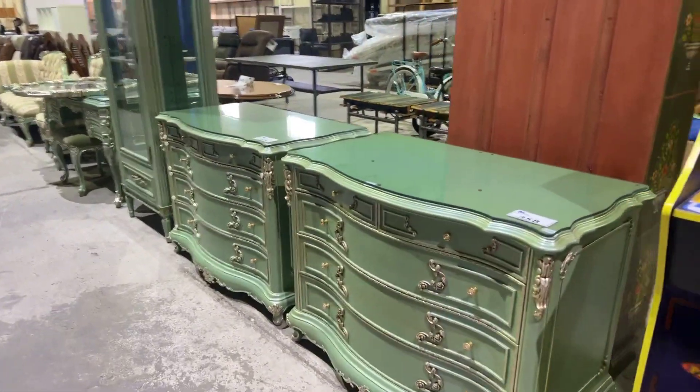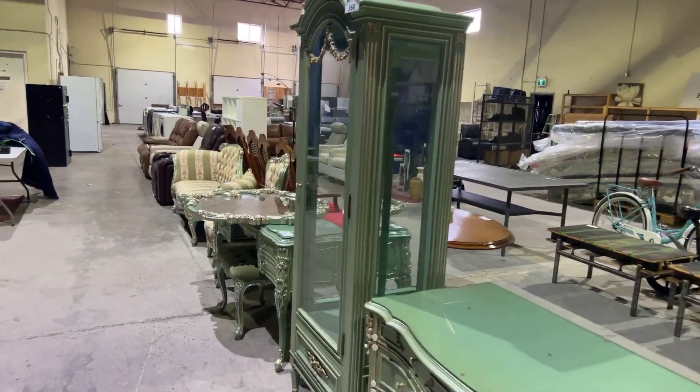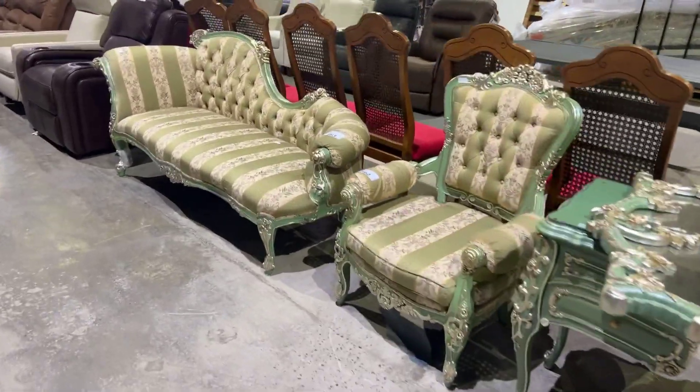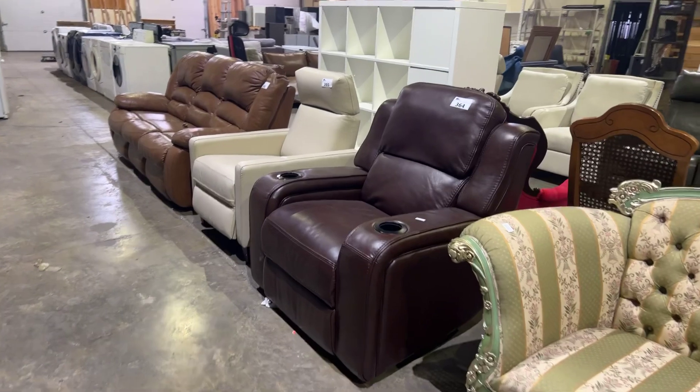We've got this beautiful French provincial green furniture — this is just fabulous stuff. We've got the china cabinet, the vanity with the mirror. We've even got a settee with the matching chair. We've got a few more leather pieces as well.